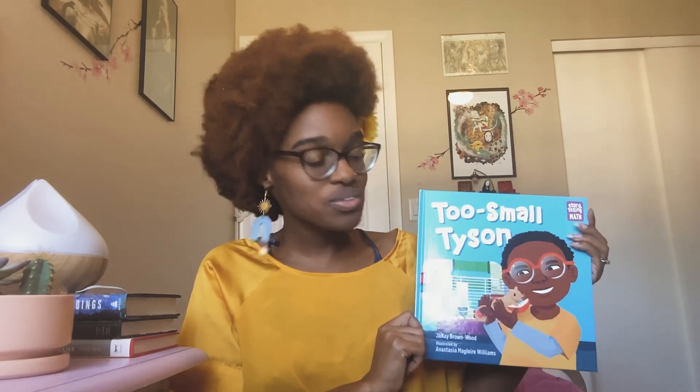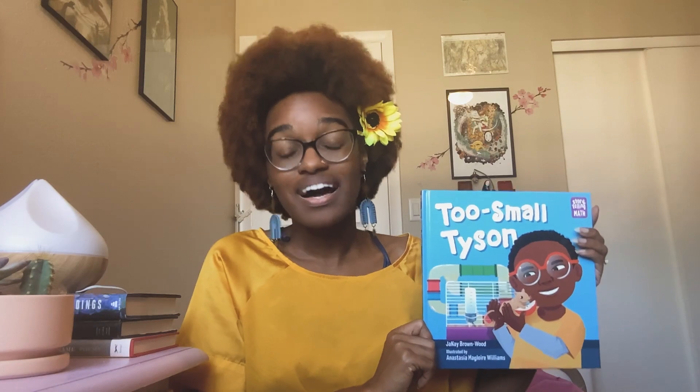And if you couldn't tell, Tyson and I have a lot in common. We both wear glasses — we both need glasses to see. And we also are both small. I am the smallest in my family too. So I really can relate to how Tyson feels sometimes. And I also try to be creative and smart when I solve my own problems.